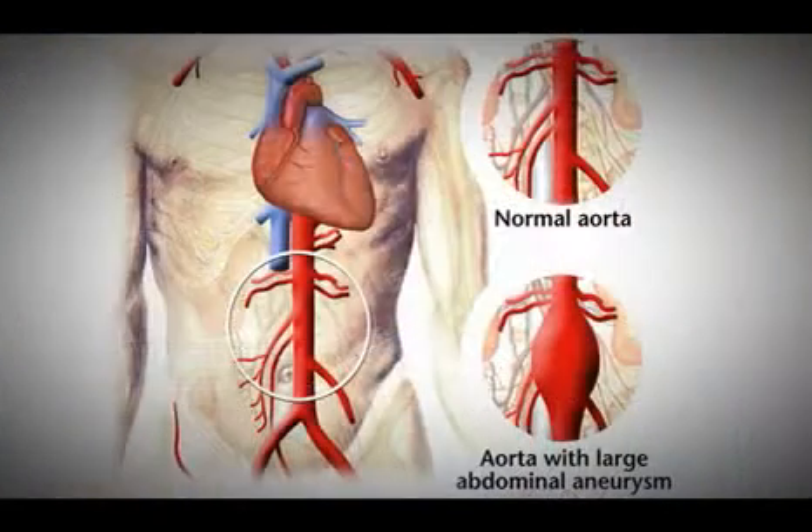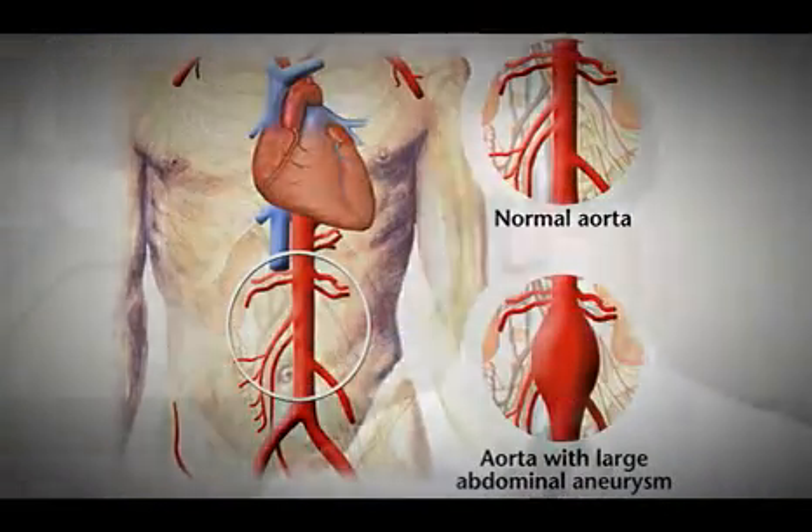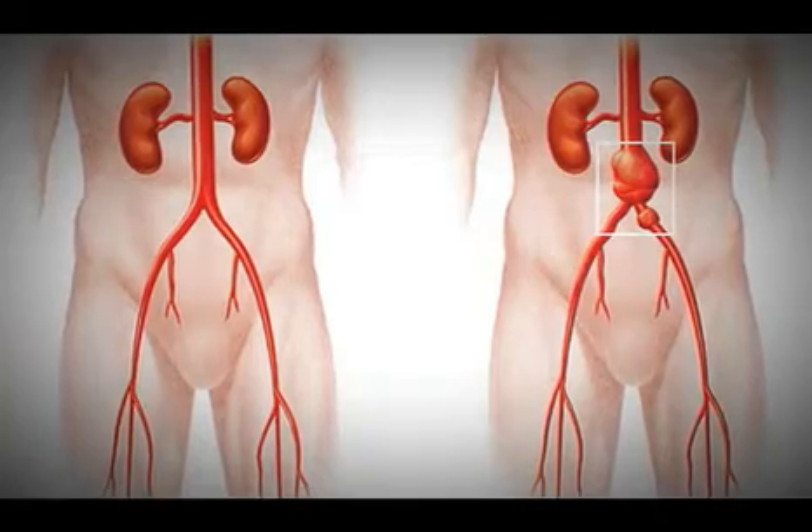The most common aneurysm is an abdominal aortic aneurysm. The abdominal aorta is the main artery that arises from the heart and travels down the abdomen to the lower extremities. You can get a ballooning or an abnormal dilatation of the artery, and the reason we get concerned about that is when it gets large enough it can rupture and people can bleed to death.